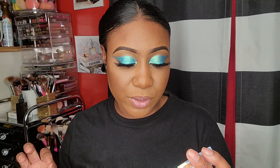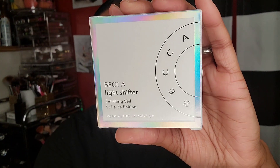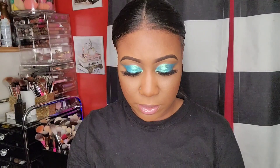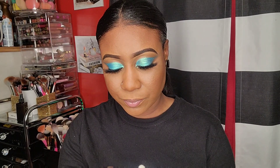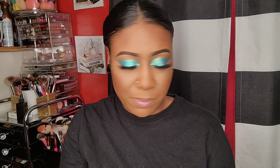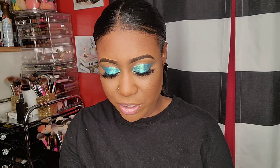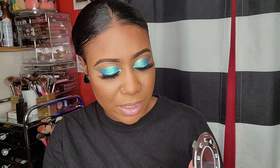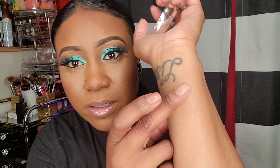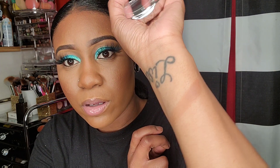The Becca Light Shifter finishing veil - to me it looks like it will work. This is in the color Lights Fall Six. This was $12.99. It's a finishing powder, and I don't know why but it looks like it might be my color. Let me swatch it - I haven't swatched it yet. Oh, jackpot! I'm glad I picked this up, though it looks kind of dark.